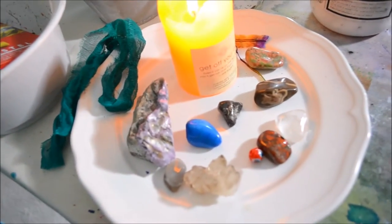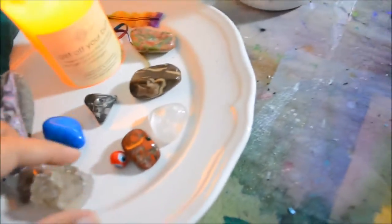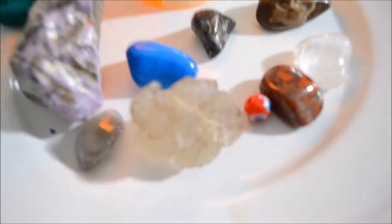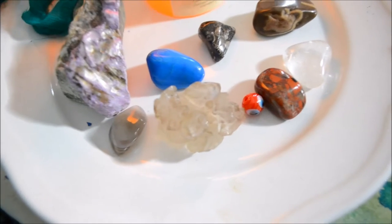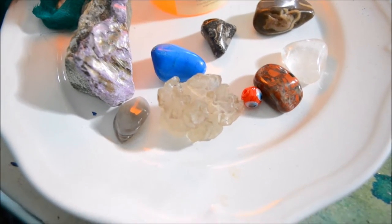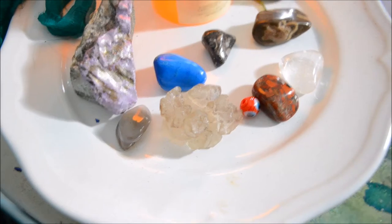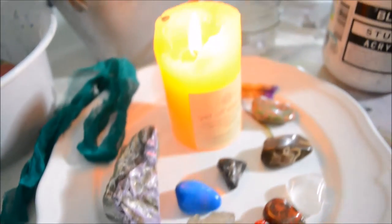And then on my studio table I also now decided to have some gems as well. It's a smoky elestial quartz and when I found it in the shop — one I love called Banyan in Vancouver — it actually warmed my hand so much it got me in tears in the shop. Yep, that's my life.